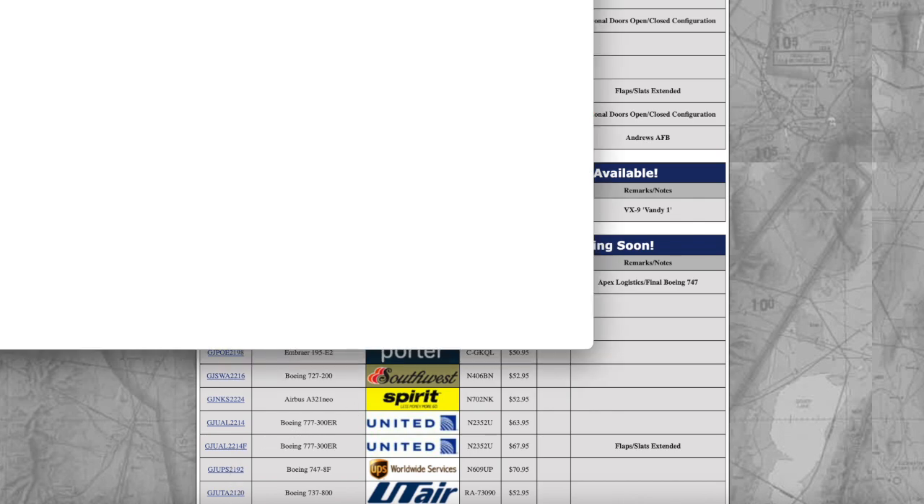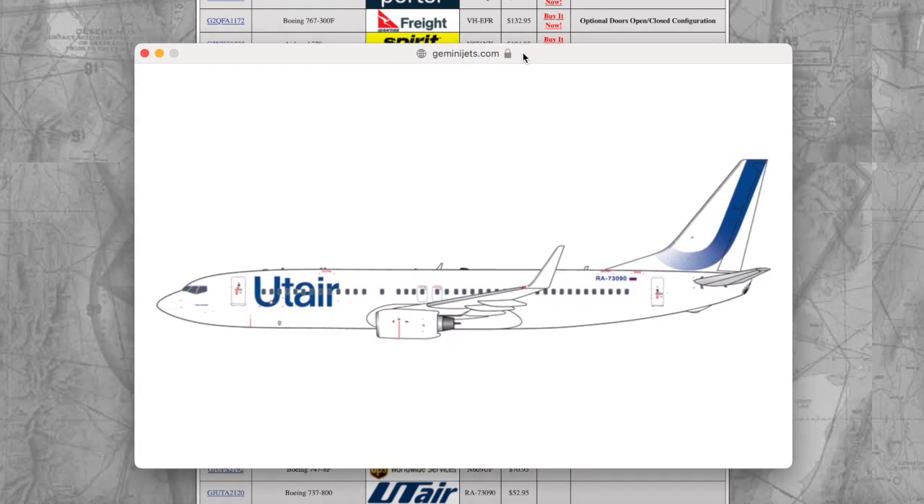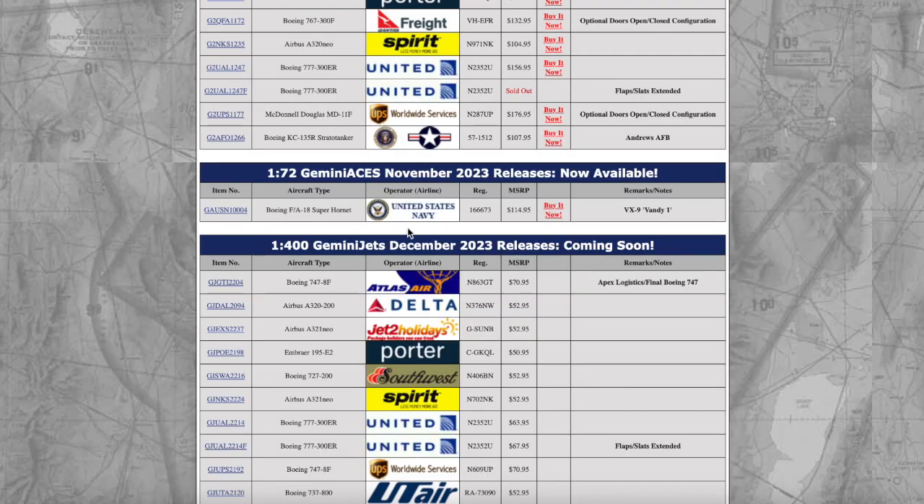UTAir Boeing 737-800 — it's a Russian airline and it's just a plain white livery. That's just the livery for UTAir. It should be very interesting for the Russian collectors. This aircraft is registered Romeo Alpha 73090.